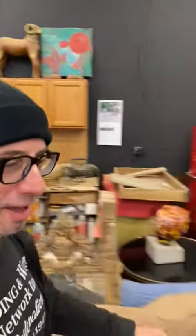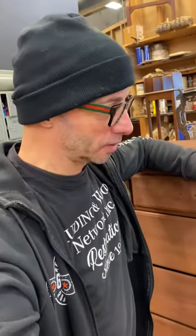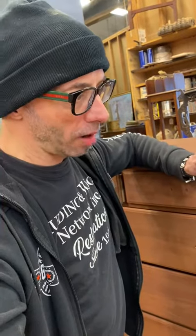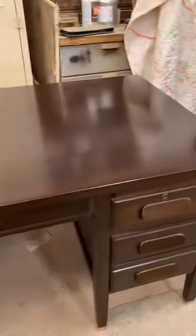Good morning guys, we got another one. It's Wednesday morning, our third video of the morning, but this is an interesting pickup we thought we'd love to share with you. It's a handsome looking desk that came in here in terrible condition, but it's got a long family legacy with these people and they wanted to bring it back to life.